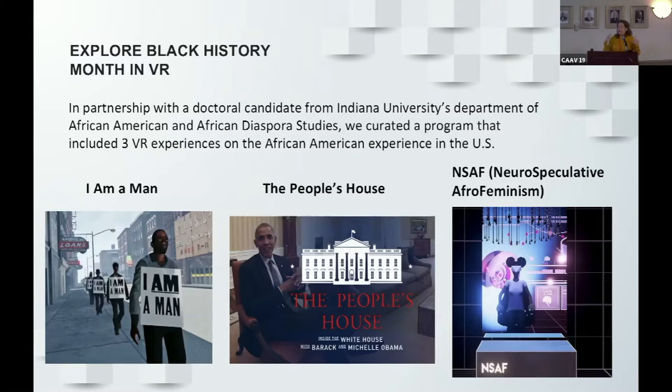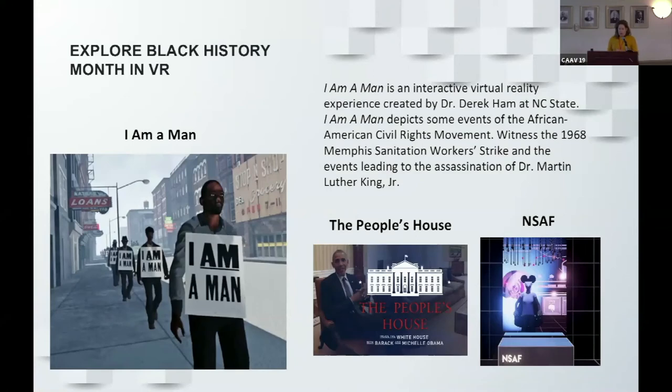The way we arranged the program was that I would be in the VR headset and demo the programs mirrored on the big screen for the audience. They would then have a chance to try out the experiences themselves, and we had a panel discussion afterwards — which was really important because there was a lot to discuss. The first experience was called 'I Am a Man,' an interactive VR experience created by Dr. Derek Hamm from NC State. It places the participant in the middle of the civil rights movement in Memphis during the sanitation workers' strike, and you experience events leading up to the assassination of Dr. Martin Luther King.